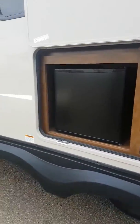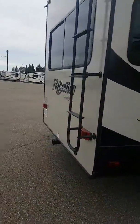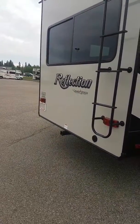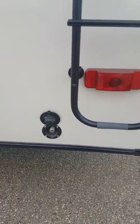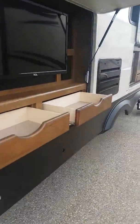Here we are on the Reflection travel trailer. Starting from the back, you'll notice it's all laminated. It has a pre-wire for a backup camera, a hitch where you can bring your bikes, and you can hook up a hose for spraying down and cleaning your car or truck.